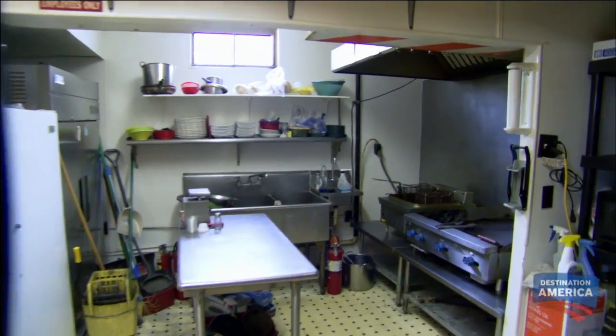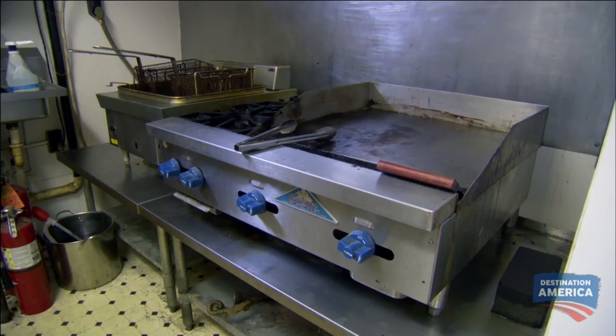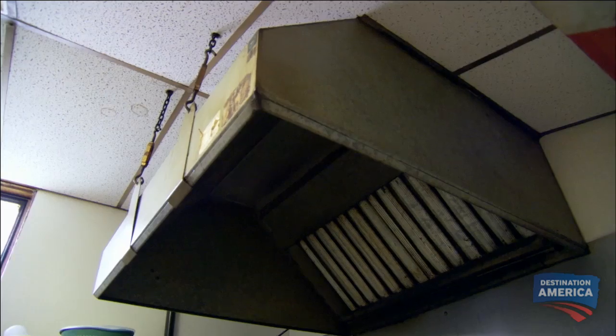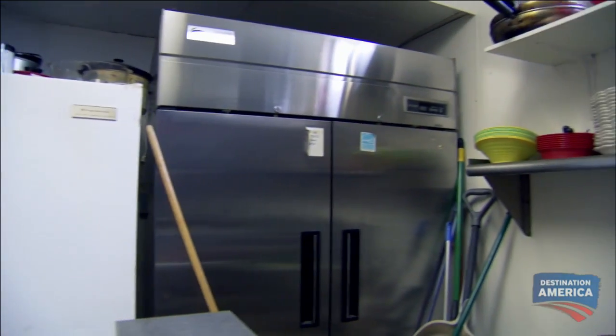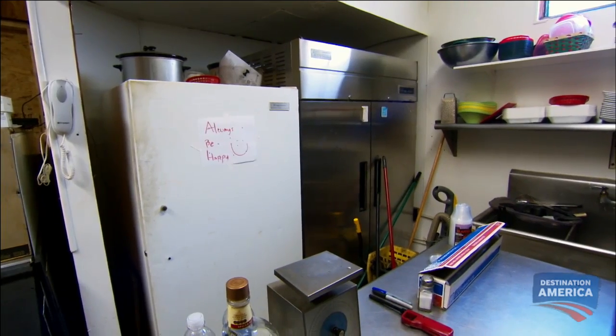We've got two more rooms to check out. What you're looking at here, Eric, is probably about 100 square feet. You've got a flat top, you've got a fryer, you've got the hood in. That could be $2,000 to $5,000 if that wasn't here. When I walked into the kitchen, I thought it'll be manageable enough for me to work with and get some food out to our customers. Other than a little bit of cleaning, not too bad. This is probably the brightest point of the place that we've seen.